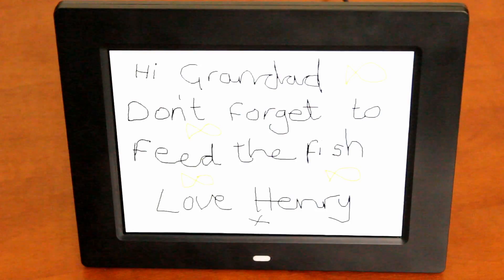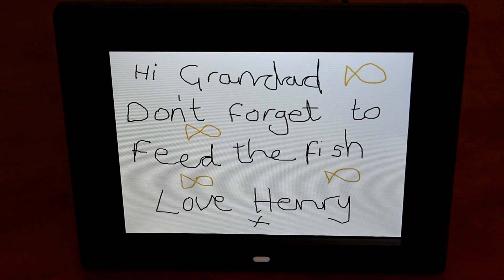Of course, you can personalise your Rosebud with video reminders or an image with audio. This can be particularly relevant to people living alone or far from their families. For example: "My granddad is Henry. Don't forget to feed your fish."